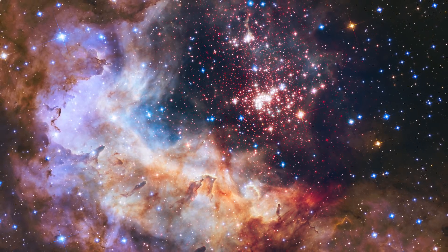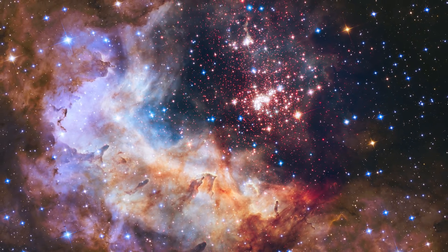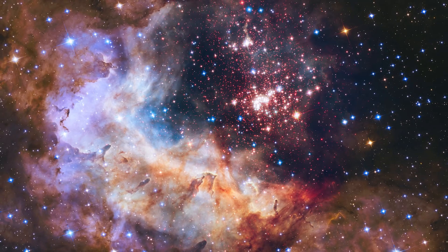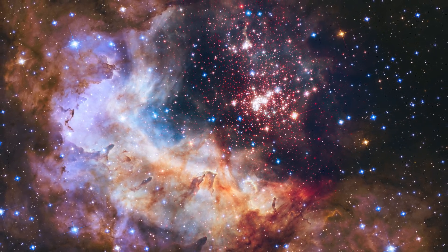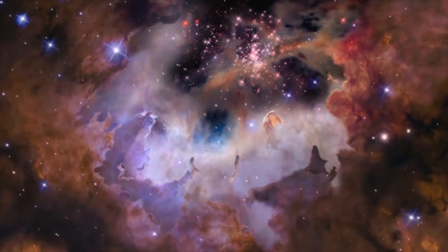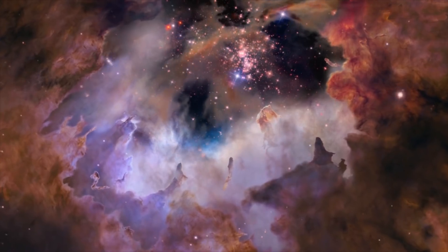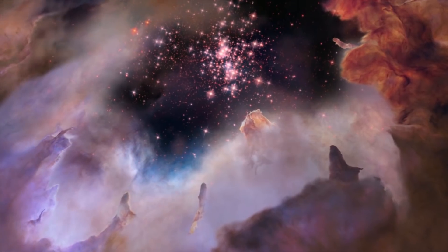Marking a quarter-century of operation, Hubble unveiled a glittering tapestry of young stars flaring into life in a special image that aptly resembled an exploding shell in a fireworks display. The sparkling centrepiece of this vibrant anniversary fireworks is a giant cluster of about 3,000 stars.